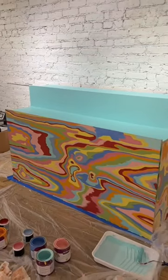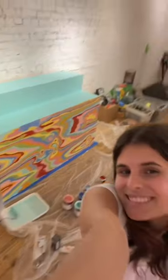Tomorrow we're gonna finish up the ends and add the display cases. Stay tuned!